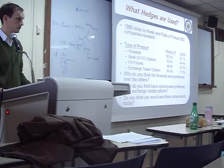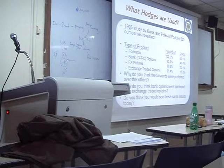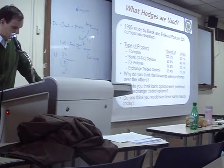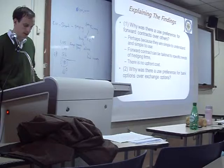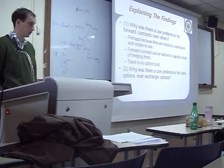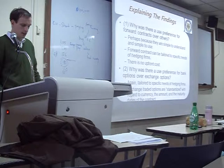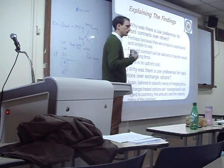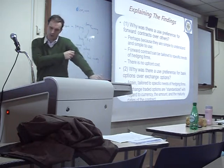Think of customized furniture — furniture made just for you, for a strange corner in your house. That's customized. Forward contracts are easier to understand, can be tailored to our specific needs, and there is no upfront cost — we don't need to pay cash now. With options, we need to pay a premium upfront. Exchange-traded contracts are standardized, not tailored to individual company needs.